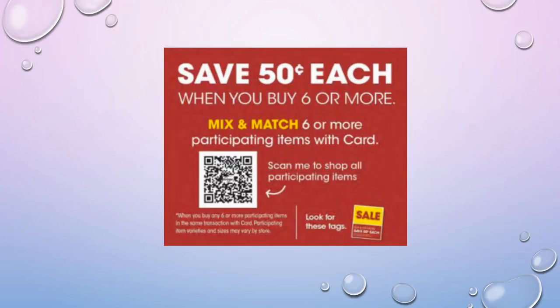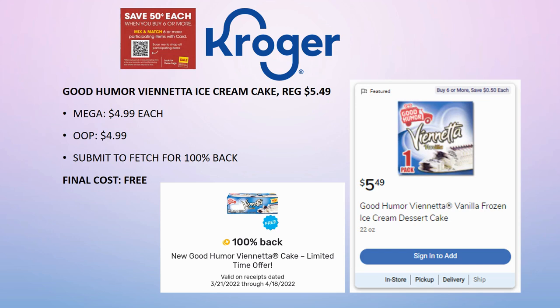I'm going to start with our mega sale items. If you're new to the mega sale, you have to buy six or more participating items — you do not have to buy six of the same item, you can mix and match. Once you hit six, it doesn't matter if you go seven, eight, nine, or ten — you'll get 50 cents off per item. We can also pair these with manufacturer coupons, store coupons, and rebate apps to get money makers and freebies.